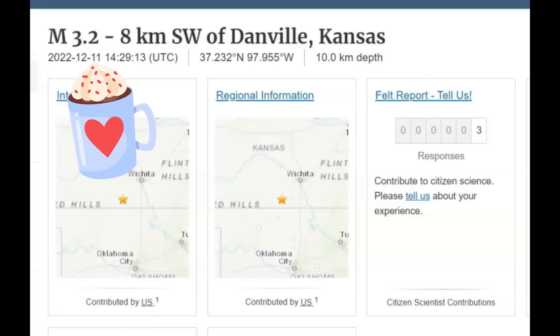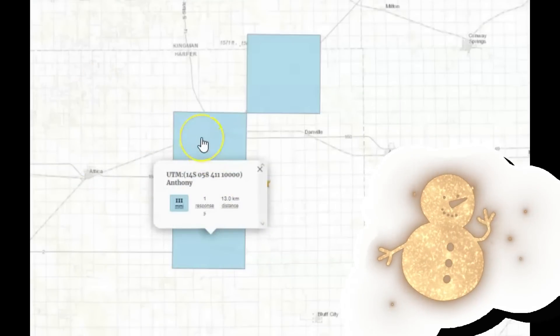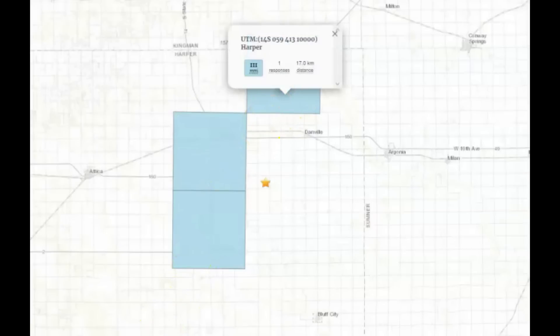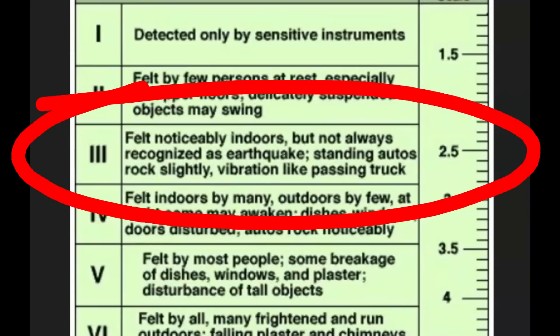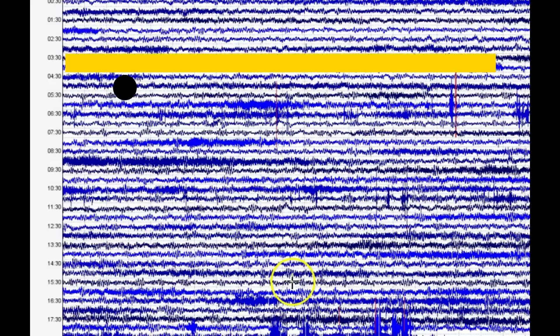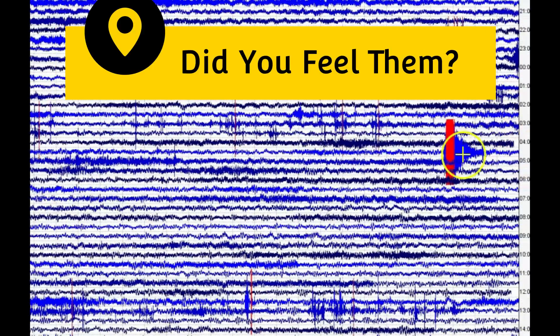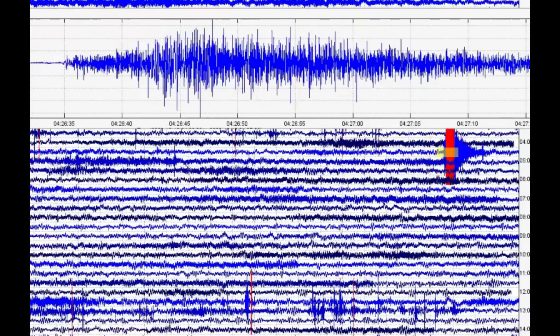They have it listed near Danville. Here are the felt reports: one at intensity level three from Anthony, Harper County; intensity level two and intensity level two from Harper. Intensity level three means it was felt noticeably indoors but not always recognized as an earthquake — standing automobiles might rock slightly, vibration like a passing truck. Did you guys feel any of these earthquakes recently there in Kansas? It's bad enough that our jet stream is basically broken — earthquakes are increasing around the world. Let me bring this over to show you that other earthquake — it just kind of built up and popped.